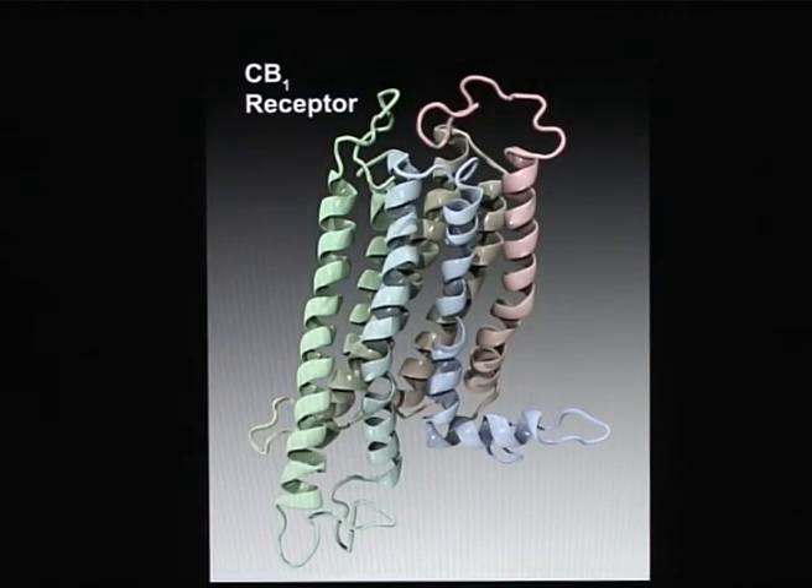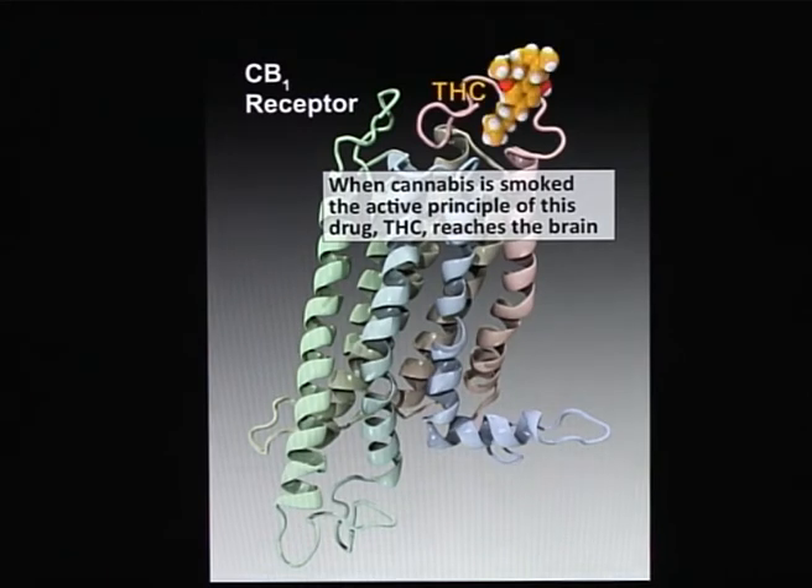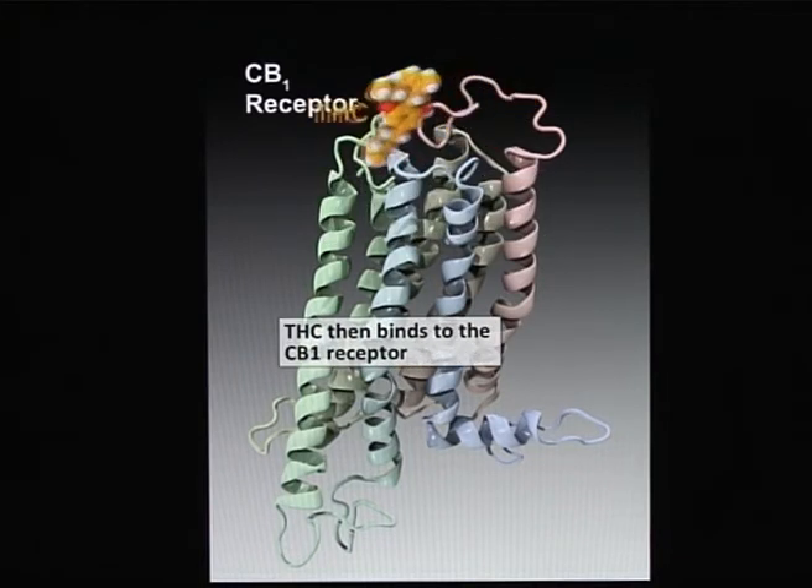In order to understand how pregnenolone works, one should first understand how cannabis works in the brain. The target of cannabis is the CB1 receptor, which is one of the more expressed neurotransmitter receptors in the brain. When someone smokes cannabis, the active principle of cannabis, THC, reaches the brain and binds to the CB1 receptor.